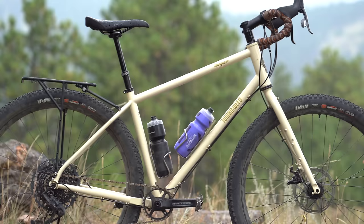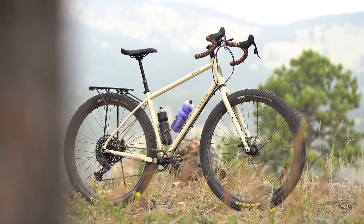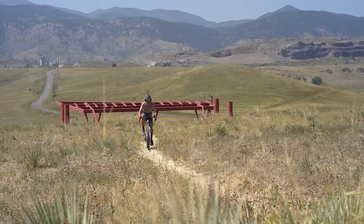I'm briefly going to talk about each one of these bikes, but if you want to read more about them or watch my video review, you can find all of those details in the description below. First up is the Tumbleweed Stargazer — Logan and I both reviewed this bike and we had pretty good and pretty similar things to say about it. While we've tested similar bikes in this drop bar mountain bike category, the Stargazer definitely stood out.